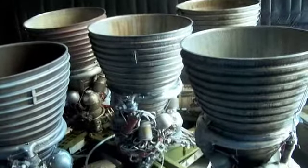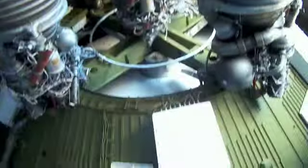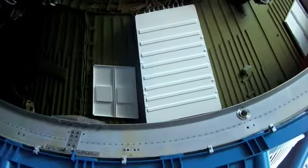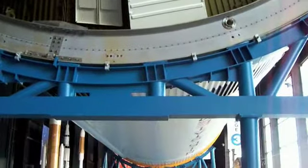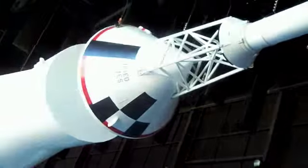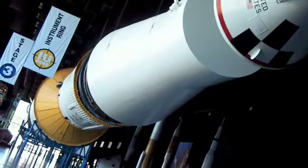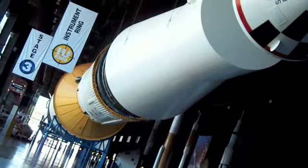These are the engines of the second stage of the Saturn V. It has been decided to test all five. I'm working for the United States Army. The Redstone team has tested and improved considerably, and the team has been bolstered by American expertise.